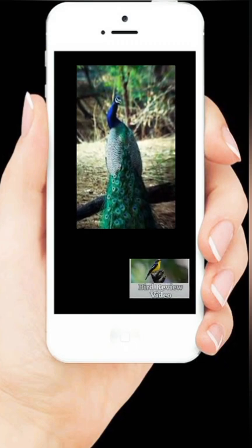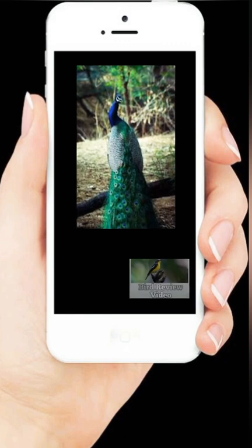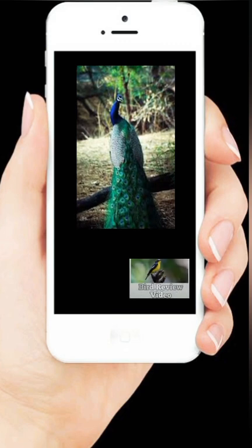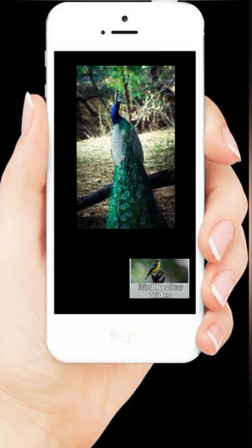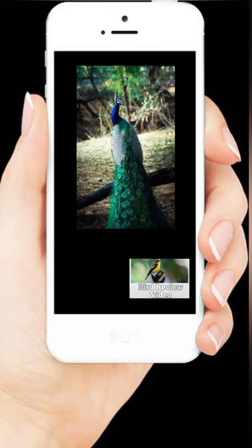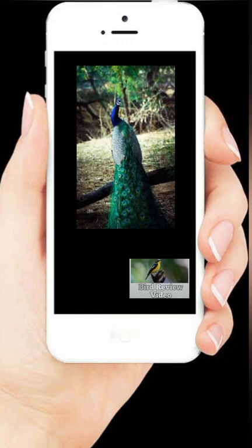Merak butuh waktu 3 tahun untuk menumbuhkan ekornya. Saat menetas dan berbulan-bulan setelahnya, burung jantan dan betina terlihat sama. Merak jantan biasanya mulai mengembangkan warna dan bulu indah sampai mereka berusia sekitar 3 bulan. Bulu ekor itu pun terus berkembang sepenuhnya ketika merak jantan memasuki usia 3 tahun.